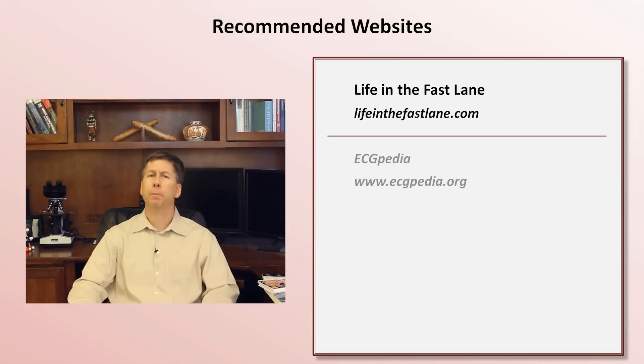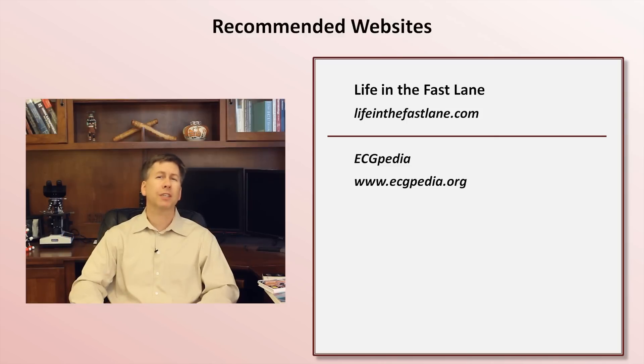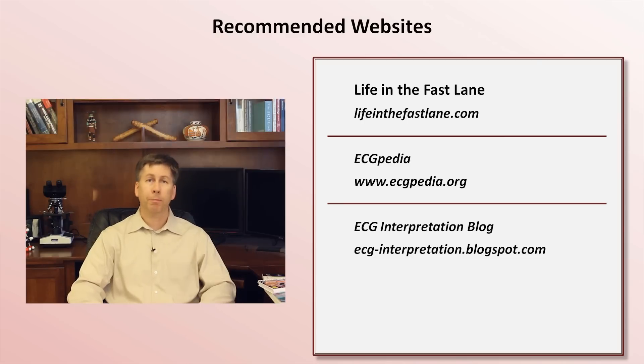Next is ECGpedia, which is essentially a wiki dedicated solely to EKGs. As with most wikis, this one sometimes feels very comprehensive and awesome, and other times feels incomplete and lacking the focus a single author would provide. Ken Grauer also has an ECG blog in which he uses example tracings to present much of the material included in his pocketbooks, particularly the Pocket Brain.